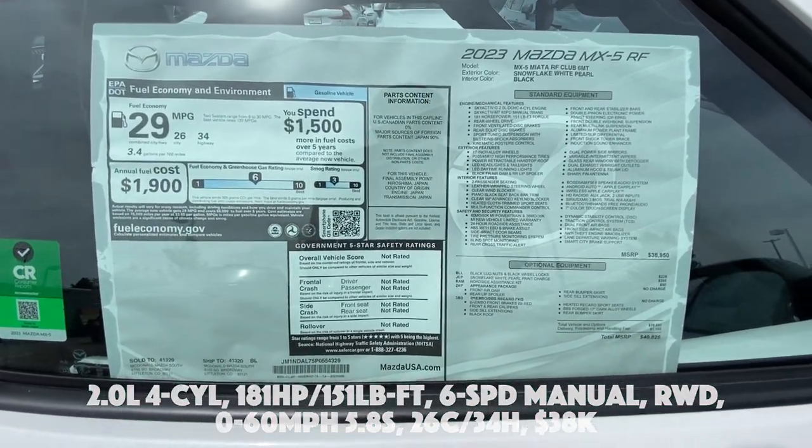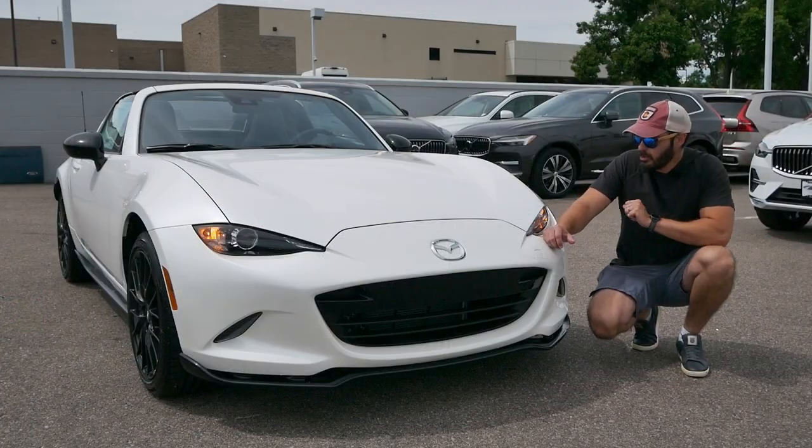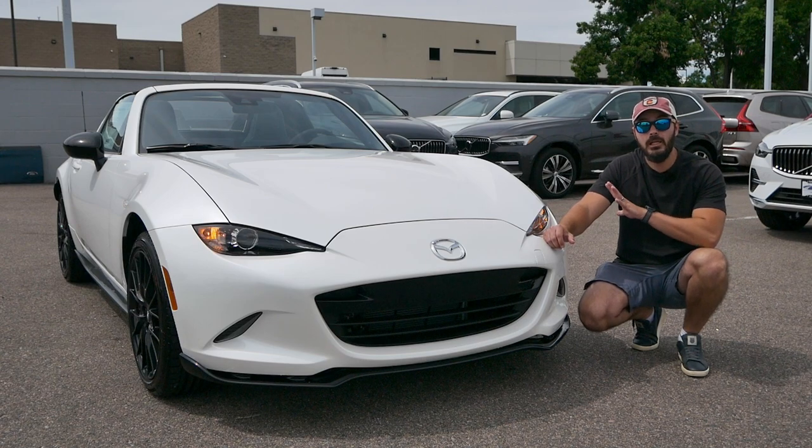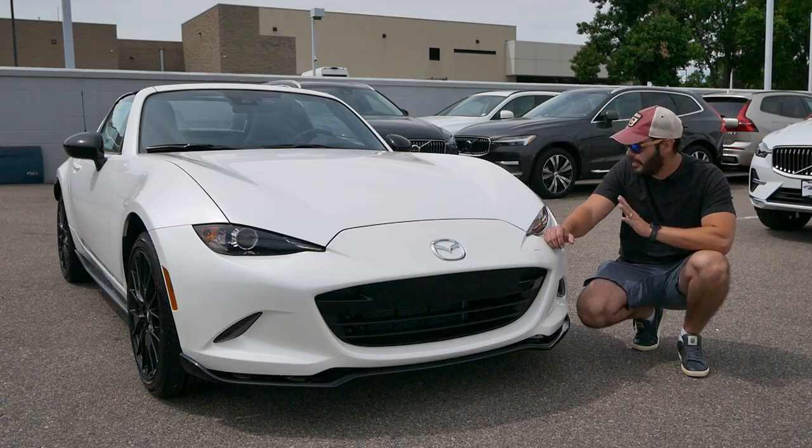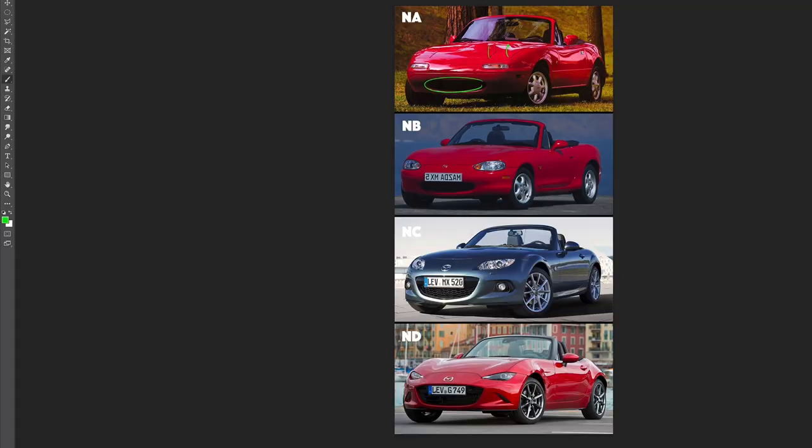Fuel economy sits at 26 city, 34 highway, and the pricing for this one is $38,000. It's hard to believe Mazda has sold over a million MX-5s since it was first introduced, and this is the latest generation.